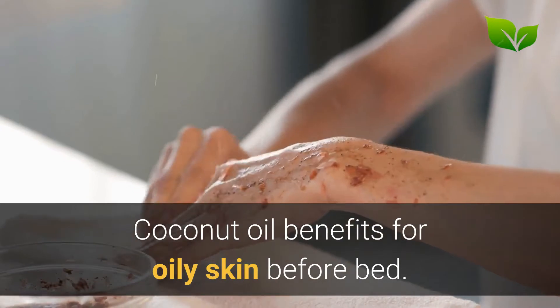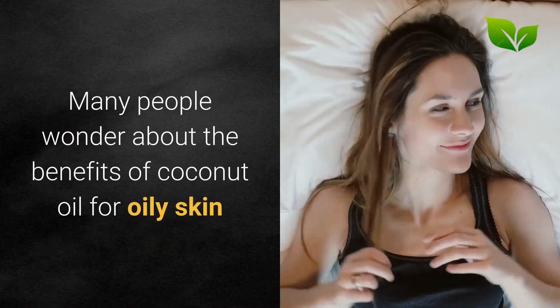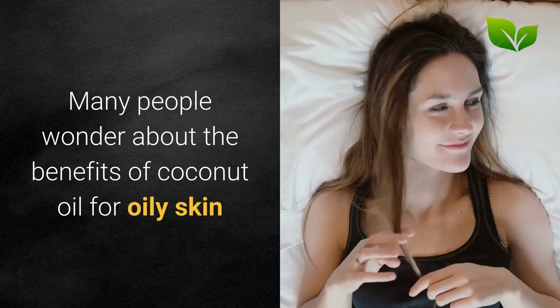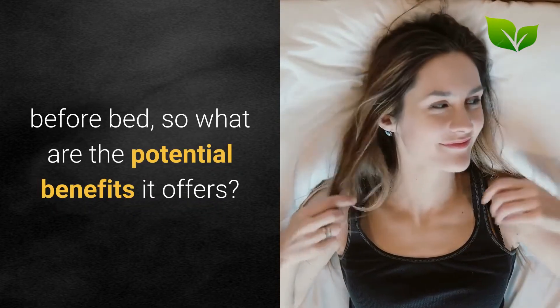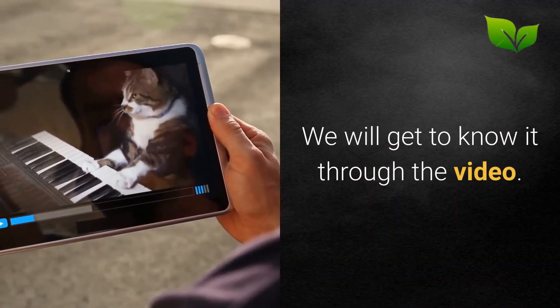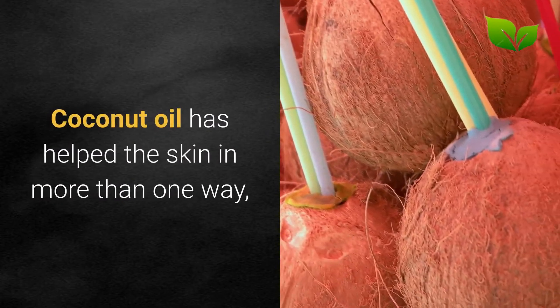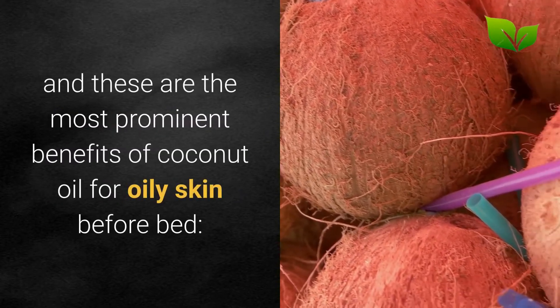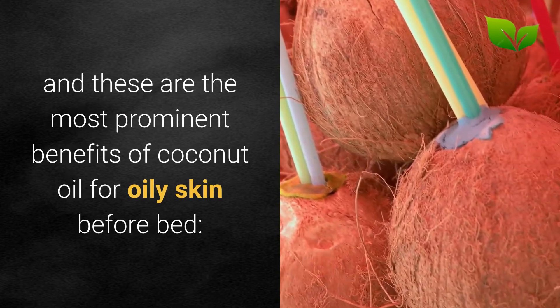Coconut oil benefits for oily skin before bed. Many people wonder about the benefits of coconut oil for oily skin before bed, so what are the potential benefits it offers? We will get to know it through the video. Coconut oil has helped the skin in more than one way, and these are the most prominent benefits of coconut oil for oily skin before bed.